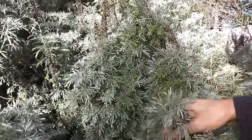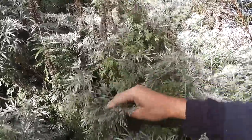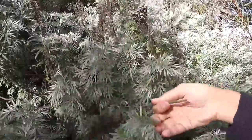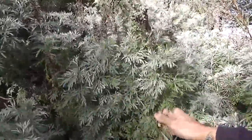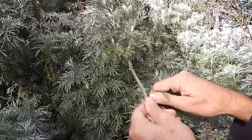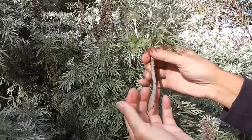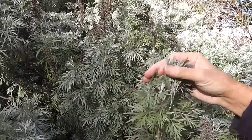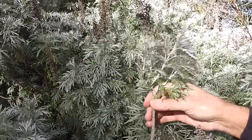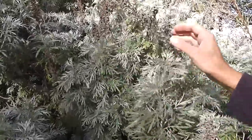Look at all this gorgeous Artemisia arborescens — some sort of wormwood, extremely drought resistant, great for Australia. You can easily grow it in wintertime by getting a piece like this, pulling off the lower leaves and keeping it in a glass of water on your windowsill any time from late autumn or early winter. By spring you'll have roots everywhere and you can plant it out. Or put it directly in the ground any time in wintertime — you'll have to water it through that first summer. But it's beautiful and it's fragrant.